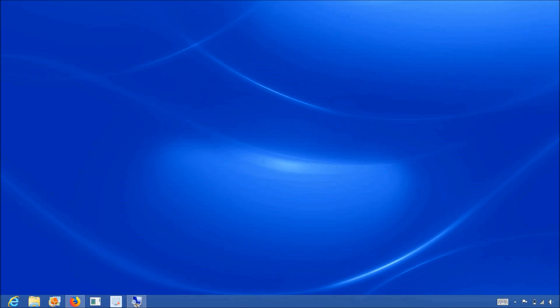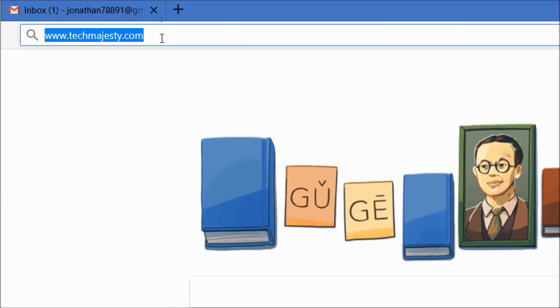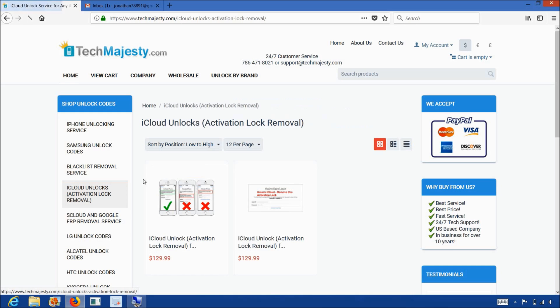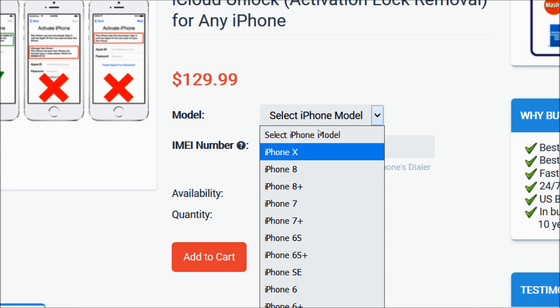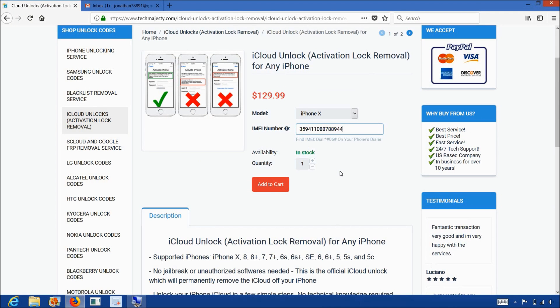So let's begin. Let's go on the computer and open the internet browser to go to techmajesty.com. Once we are on this website, we will place an order for the iCloud unlock. So let's go to the iCloud unlock section, then choose the iPhone iCloud unlock, then go ahead and choose the model of your iPhone. I have the iPhone X, so that's what I'll be choosing. Then enter the 15-digit IMEI number of your iPhone. After that, click on the Add to Cart button and go through the checkout process to complete your order. Processing will take 5 to 12 business days, and once it's done, we will email you informing you that we have shipped the document which you need to take to the Apple store to complete the unlock.